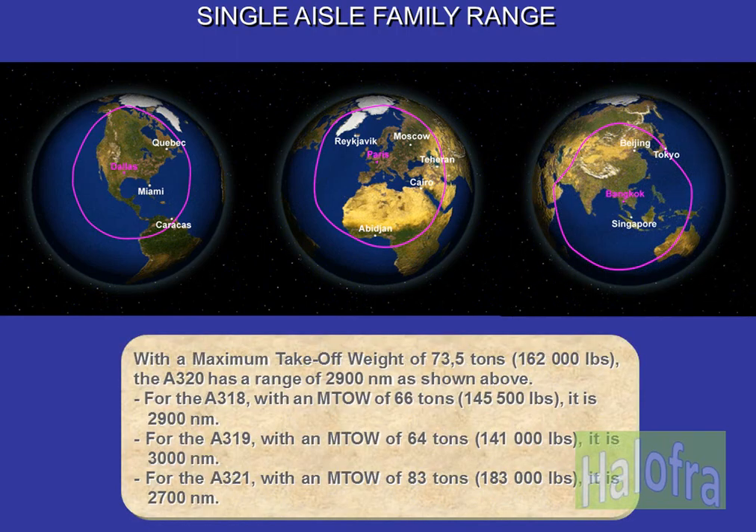With a maximum take-off weight of 73.5 tonnes (162,000 pounds), the A320 has a range of 2,900 nautical miles. For the A318, with a maximum take-off weight of 66 tonnes (145,500 pounds), it is 2,900 nautical miles. For the A319, with a maximum take-off weight of 83 tonnes (183,000 pounds), it is 2,700 nautical miles.